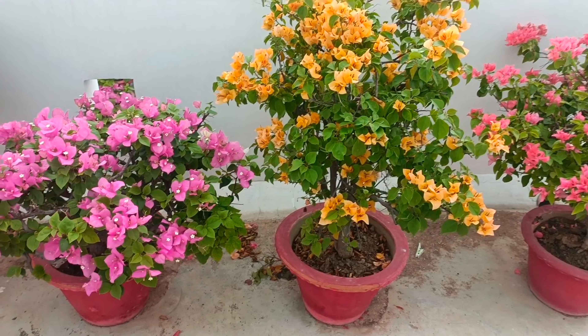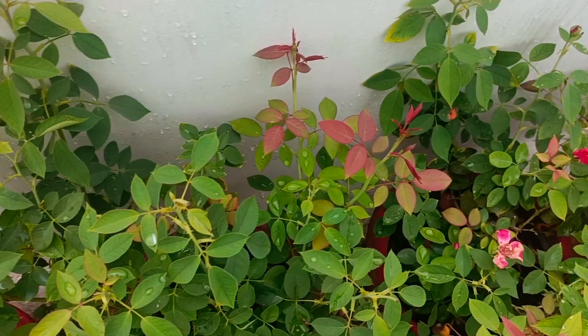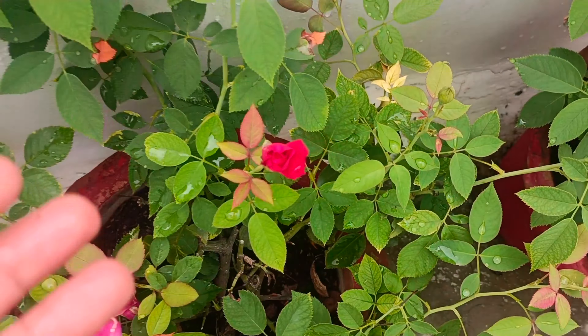In August, you can take cuttings from your bougainvillea plants. If you want a different color variety, you can use those cuttings to make a new plant.